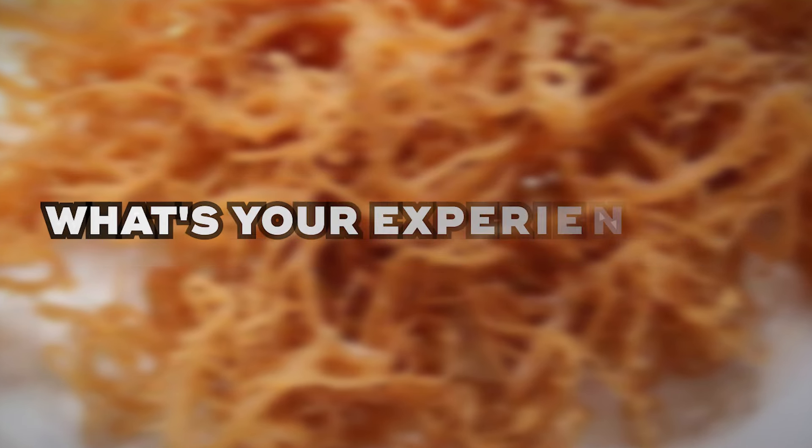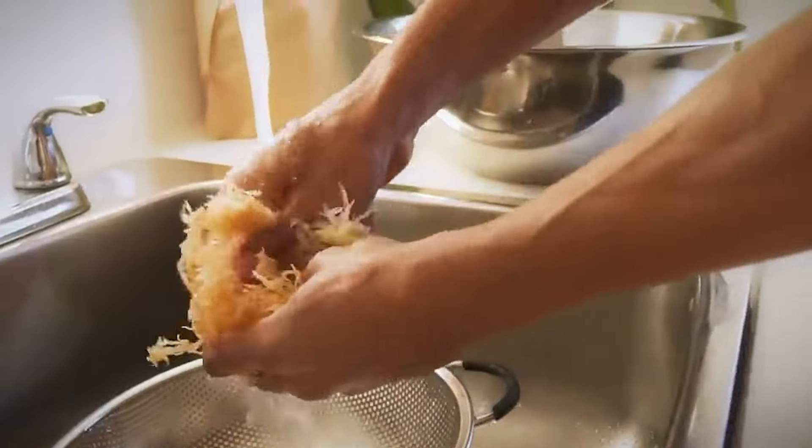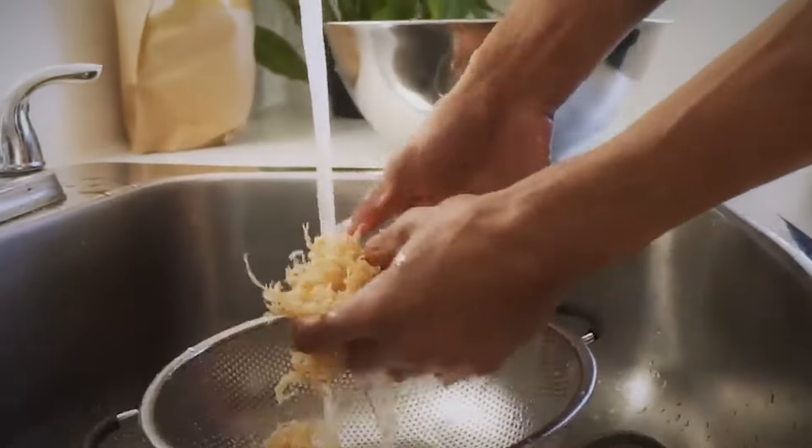Have you tried using sea moss for any of these benefits? If yes, what's your experience like? We would love to hear your experiences in the comments below. If you enjoyed this video, kindly like, share, and subscribe to our channel for more tips on natural health and wellness. Thanks for watching.